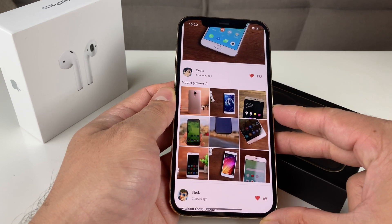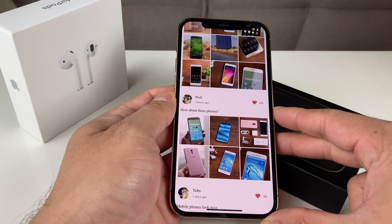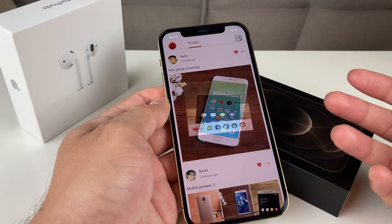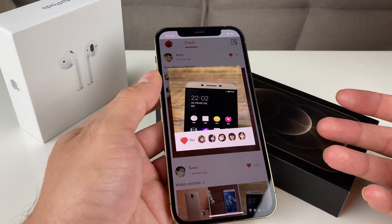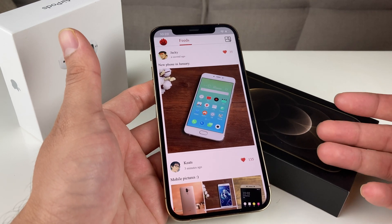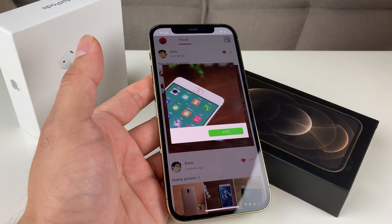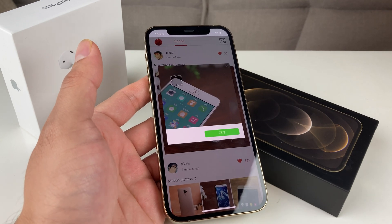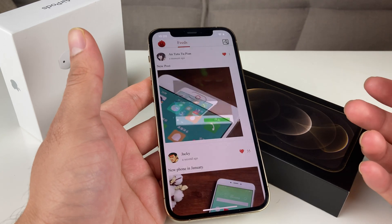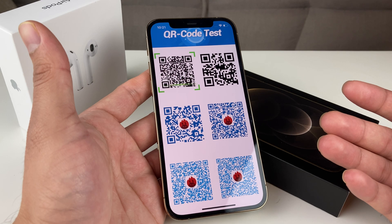If you guys have any questions or other videos you want us to make, leave it in the comment section and we'll try to make those videos. We're also going to do more comparison with other iOS devices in real time to see user experience speed, because when you actually use two phones side by side you can really feel the difference.